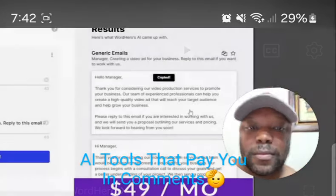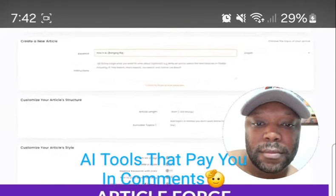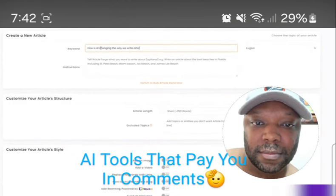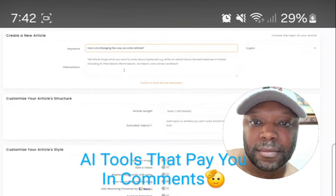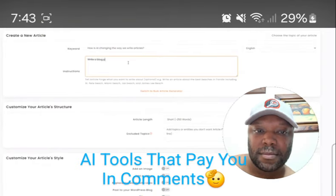Pricing for WordHero starts at $49 a month. Number five on our list is ArticleForge. ArticleForge is built for long-form content creation. All you have to do is put in a keyword, select some basic parameters like length, and then ArticleForge will do the rest for you.